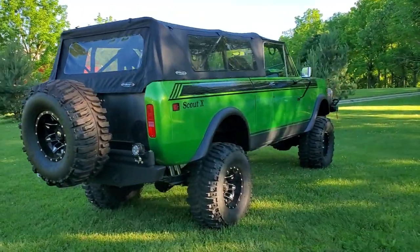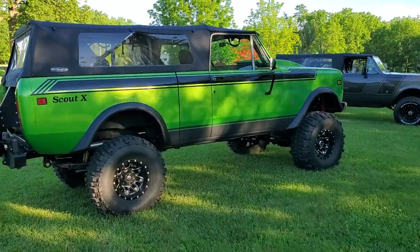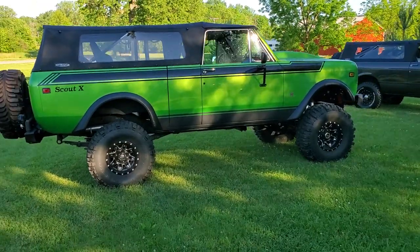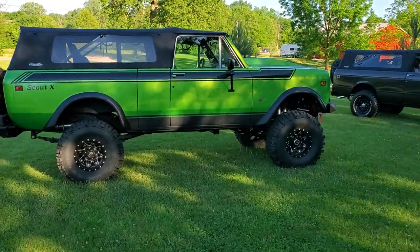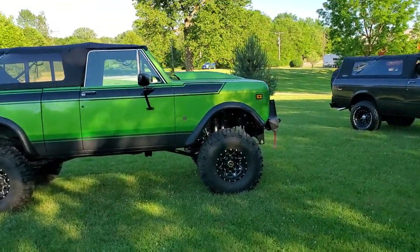We've posted a few little video clips and some pictures of this rig online and had a lot of response from it — people wanting to see a lot more stuff, and it's coming. I'll have a lot more out there for you, little bit at a time.